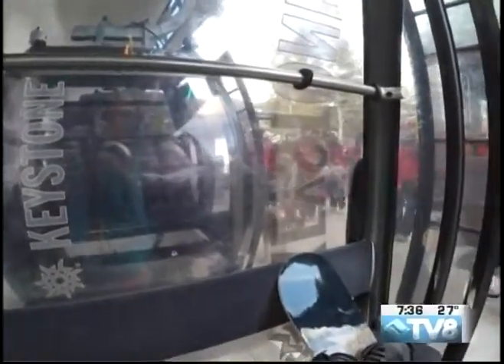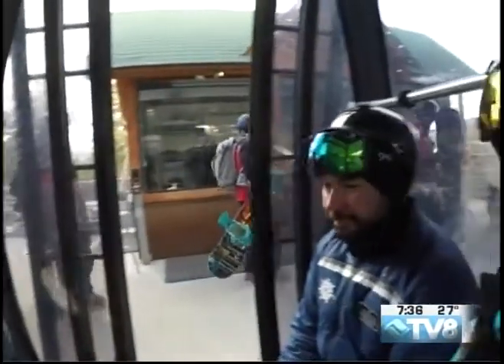Hey, welcome back to the River Run Gondola. Got the ski patrol loading up here, and I'm hanging out with communications manager Russell Carleton on our way up to the top of the mountain this morning.